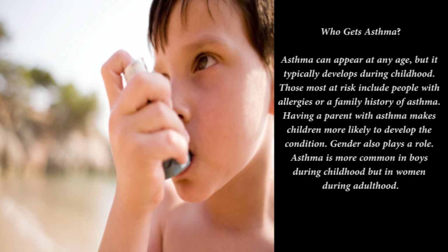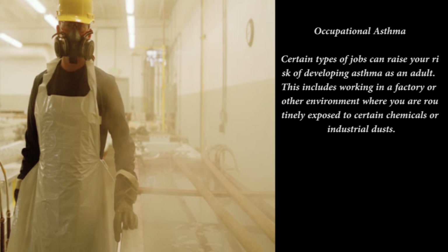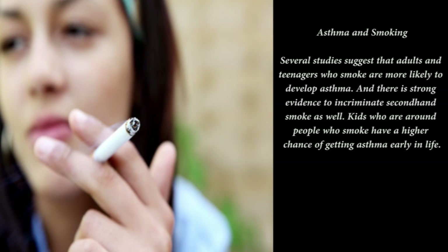Several studies suggest that adults and teenagers who smoke are more likely to develop asthma, and there is strong evidence implicating secondhand smoke as well — kids who are around people who smoke have a higher chance of developing asthma early in life. Asthma is also more common in people who are overweight or obese: the CDC found the obesity rate among adults with asthma to be almost 39%, compared to almost 27% among adults without asthma.